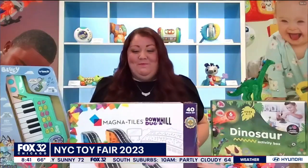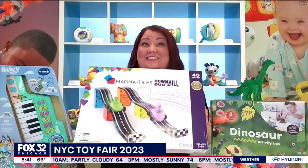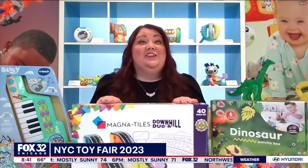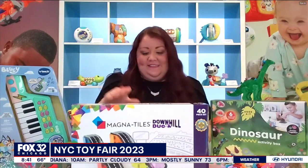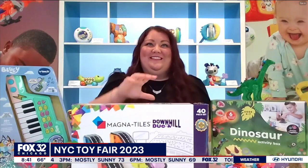Let's start off with this Magna Tiles Downhill Duo Set. This actually just won a Toy of the Year award this weekend. Magna Tiles is a Chicago-based company that's been around for 26 years, and it is a trusted building set. With this one in particular, there are 40 pieces for kids to build different tracks and race around for the first time. Very fun!